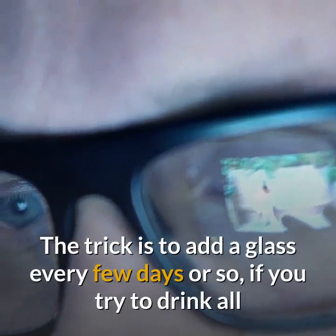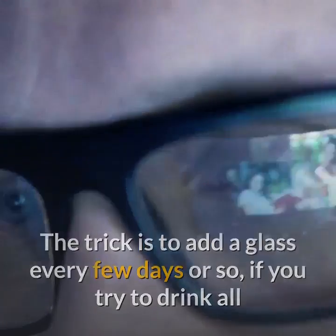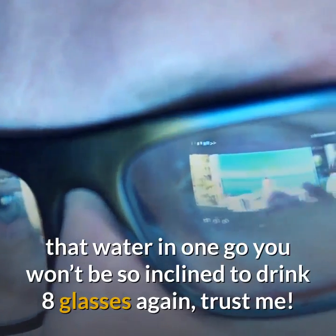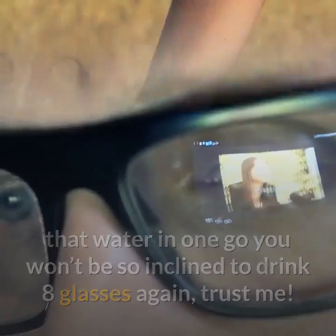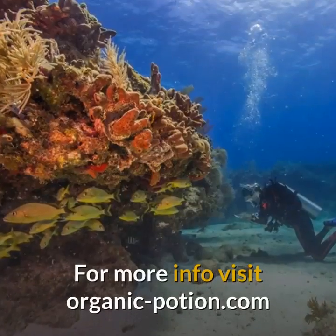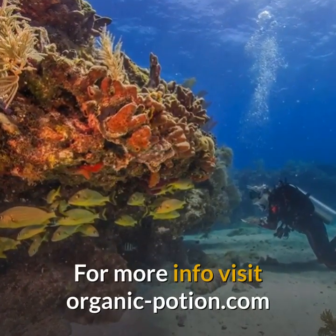Try and drink all these glasses up and you will be well on your way to 8 glasses a day. The trick is to add a glass every few days or so — if you try to drink all that water in one go you won't be so inclined to drink 8 glasses again, trust me. Have a go, it's amazing how great you will feel.